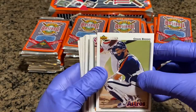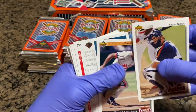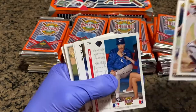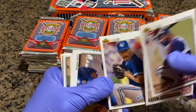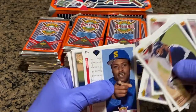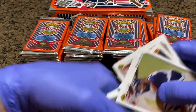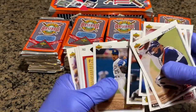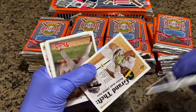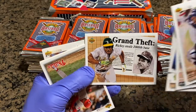There we got Craig Biggio — back when he was a catcher. A lot of people forgot he was a catcher. Marquise Grissom. Jack Morris. Sammy Sosa. Kevin Mitchell, who was with the Giants. Ricky Bones. We got a checklist. The great Ricky Henderson — that's kind of cool.